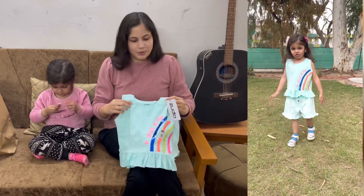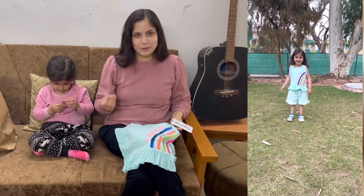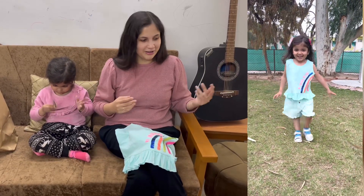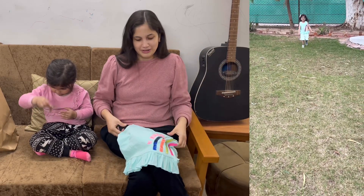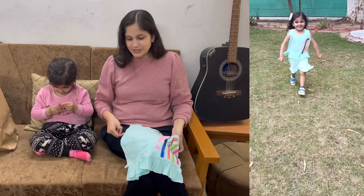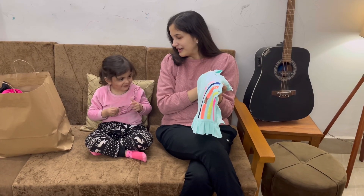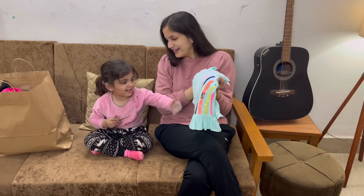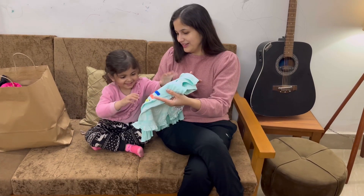As you can see in the video, how cute Prisha looks! Prisha, what does this dress look like? I like this. Yes, I like this.